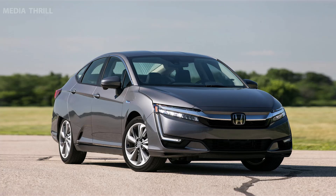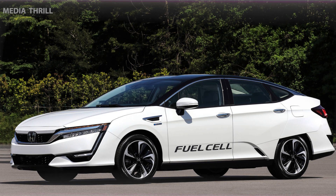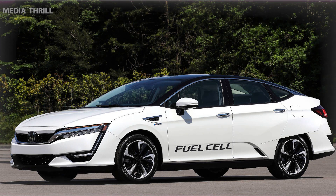Here are 15 facts about the Honda Clarity. The Honda Clarity is a lineup of eco-friendly vehicles offered in three different variants: the Clarity Plug-in Hybrid, Clarity Fuel Cell, and Clarity Electric.